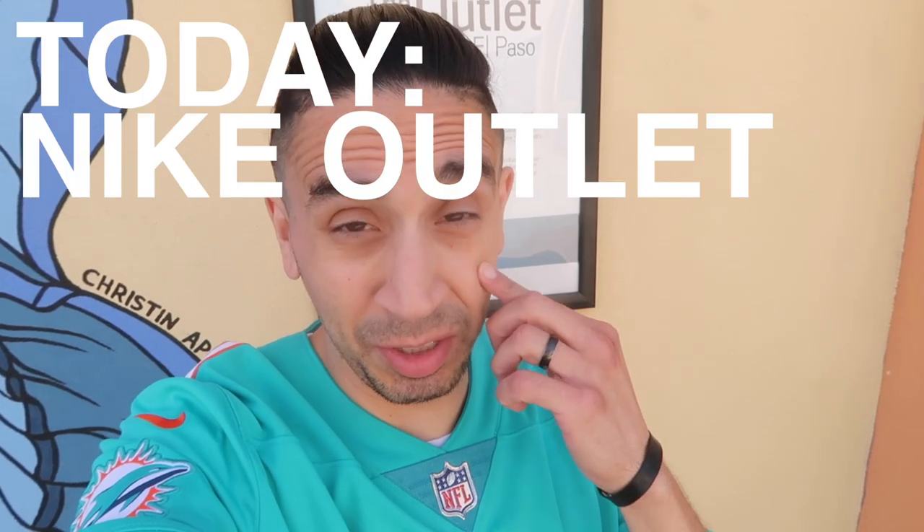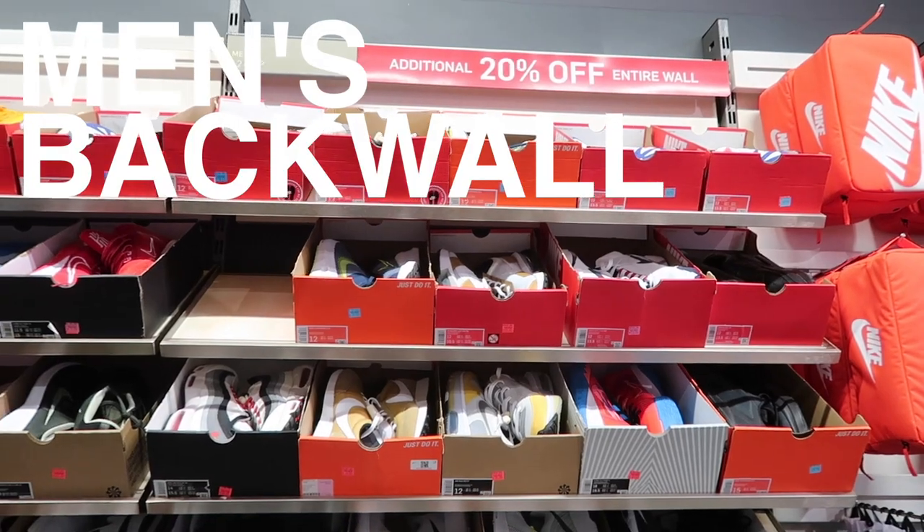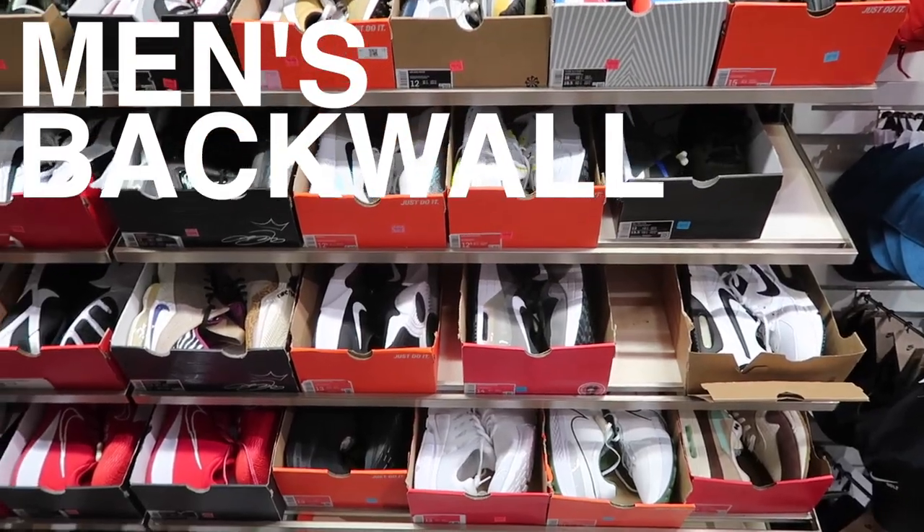What's up guys! Super right, we're here at the Nike outlet — we haven't had a Nike video in a long time. Let's go see what they got. Starting off with the back wall: extra 20% off and 15% off in the app.